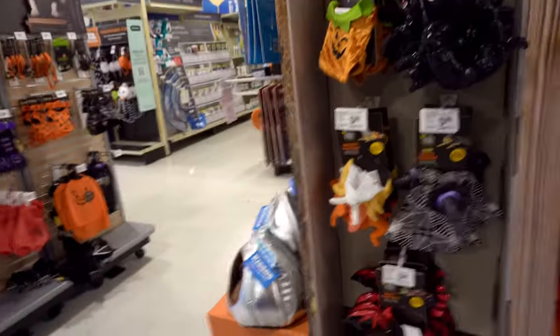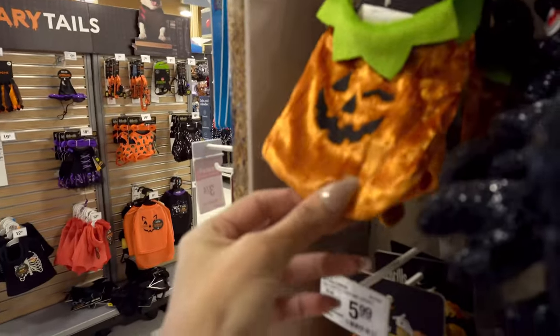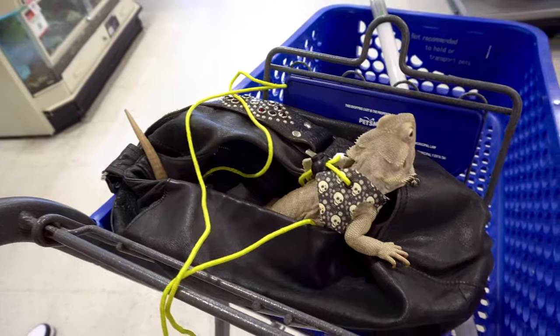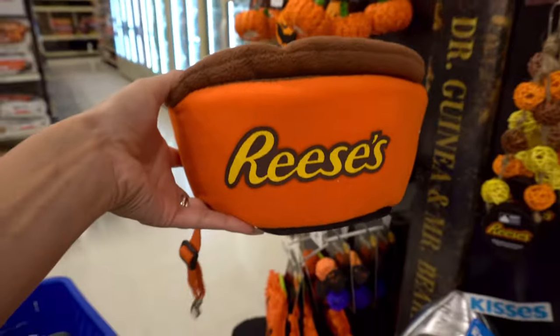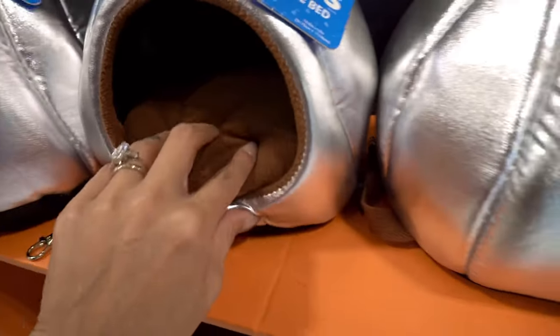What do you guys think he should be? The little spiders? Oh, this one — is it a scorpion? Oh my gosh, that's pretty cute. The pumpkin's pretty classic. The devil! He's being so good. Oh my gosh, this is so crazy how much they're making bearded dragon stuff now — a hide bed! Are you kidding me? I love that. It's a hide bed for him — it's a Reese's one! These ones too — how cute!